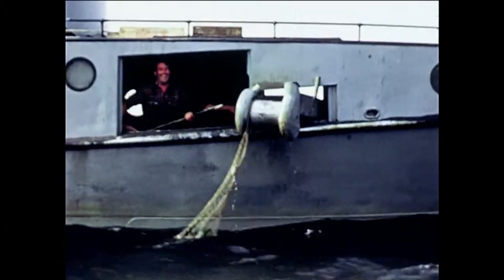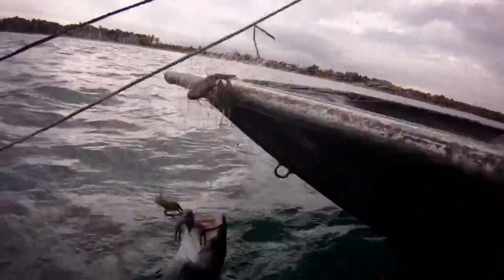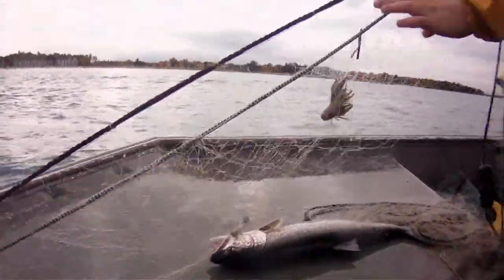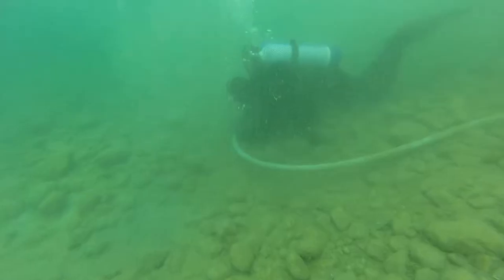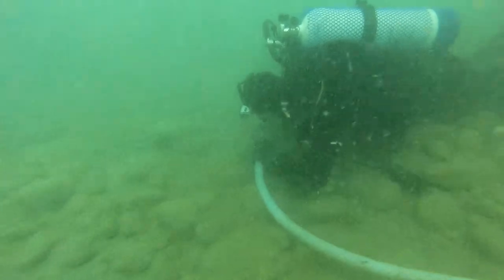Since the 1930s, a deadly combination of overfishing, pollution, and invasive species have caused lake trout, lake whitefish, and lake herring to decline. The fight to bring native fish back is twofold. Step one: reef restoration in Grand Traverse Bay.